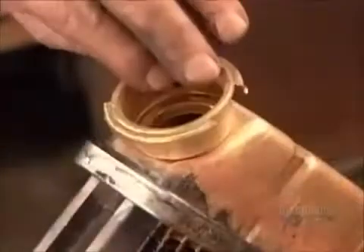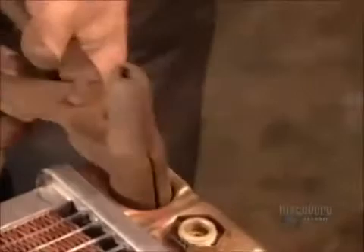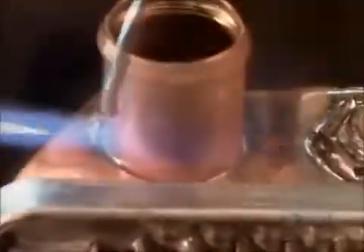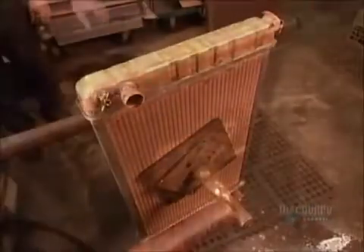Once workers finish welding the tanks to the headers, they solder on what's called the filler neck — a spout for pouring antifreeze into the tank. On the opposite tank, they weld on a water intake pipe, which will be the entry point for the fluid heated by the engine. Finally, they coat the finished radiator in an asphalt-based black paint, which makes the paint heat-resistant and protects the radiator's cooling fins.